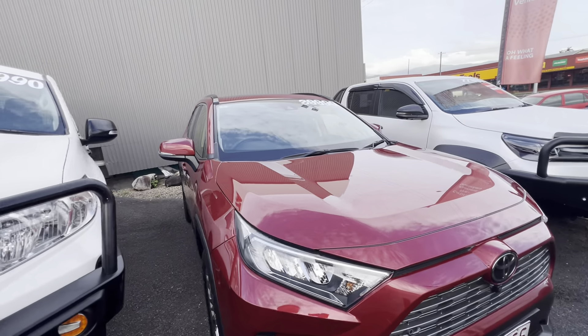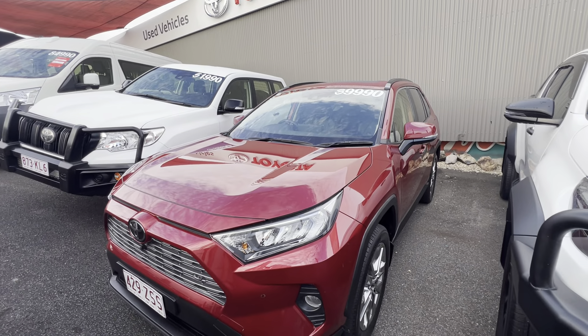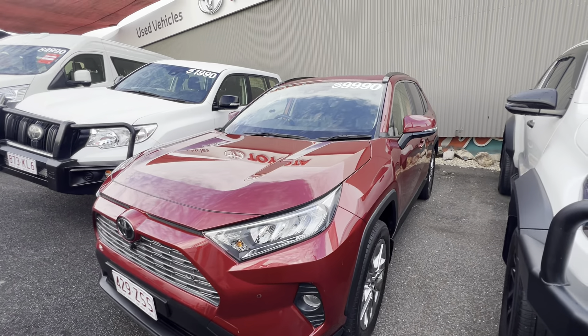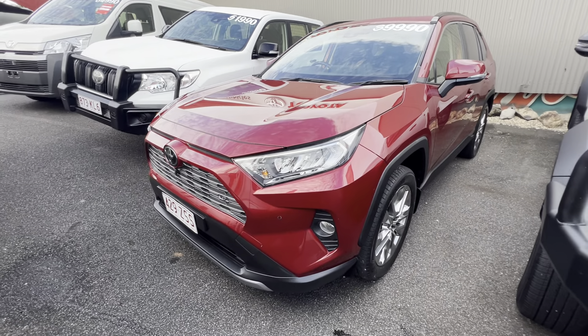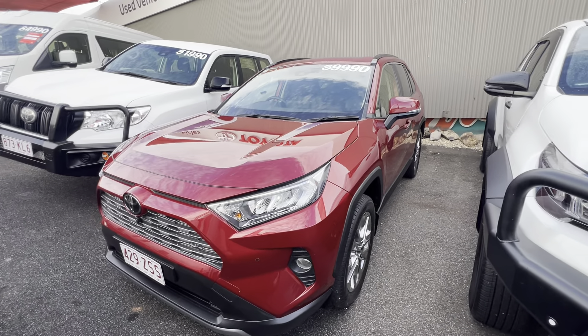This one is your petrol variant going for $39,990 driveway, including all your on-road costs, stamp duty charges and registration. We also provide you a PPSR report as well — shows you the vehicle's never been written off, stolen or anything like that.